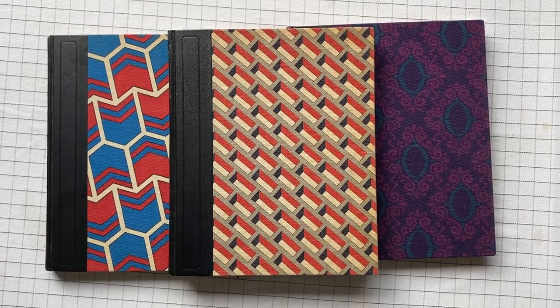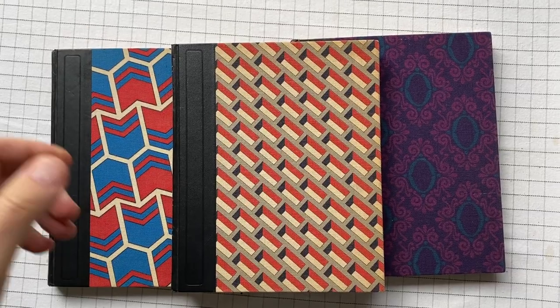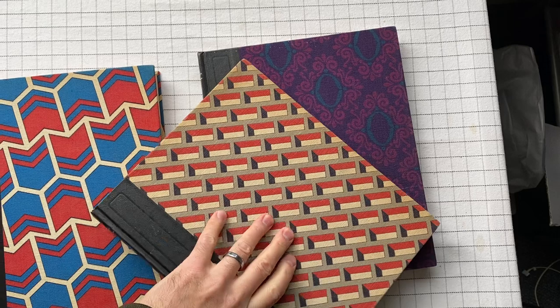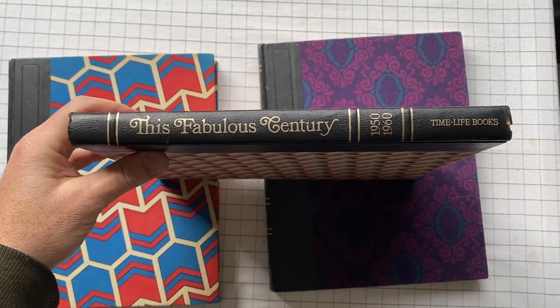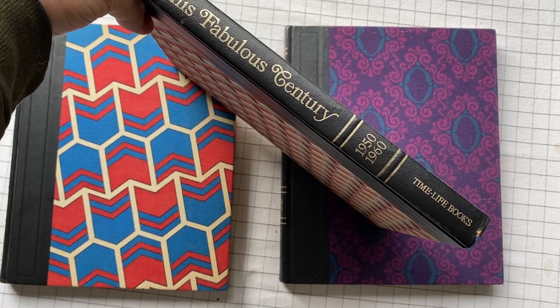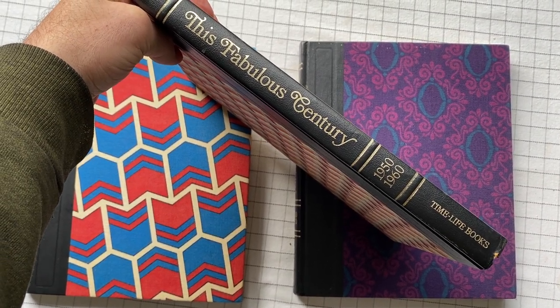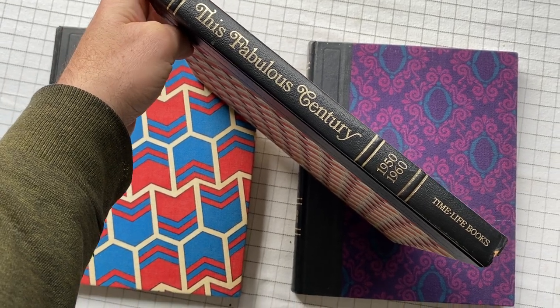This Fabulous Century. This is a series of books — eight books put out by Time Life Books. The first one covers 1870 to 1900, and after that they go decade by decade: 1900 to 1910, 1910 to 1920, and so on until 1970.